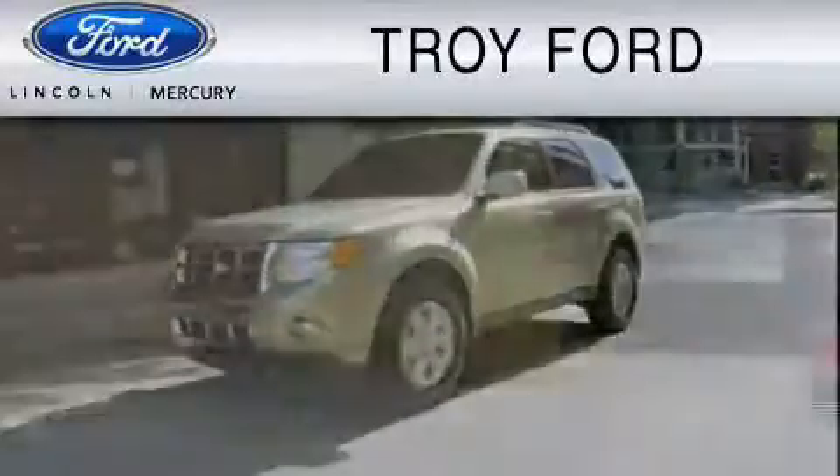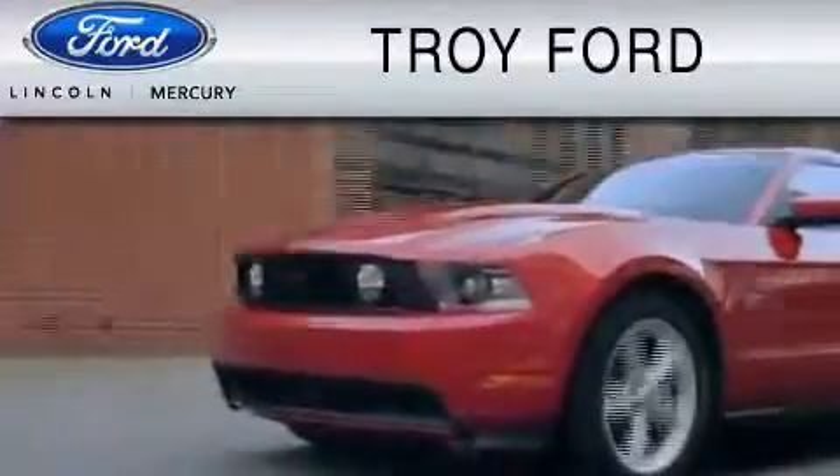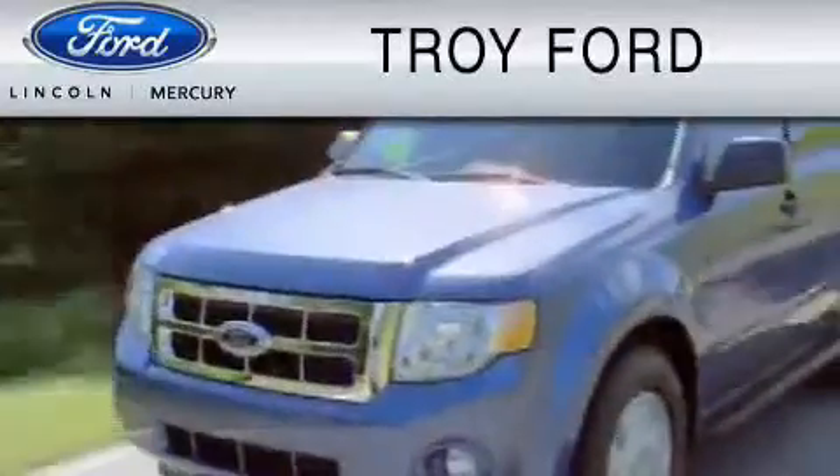Troy Ford is dedicated to do everything possible to ensure that the experience you have selecting your vehicle is as pleasant as possible.